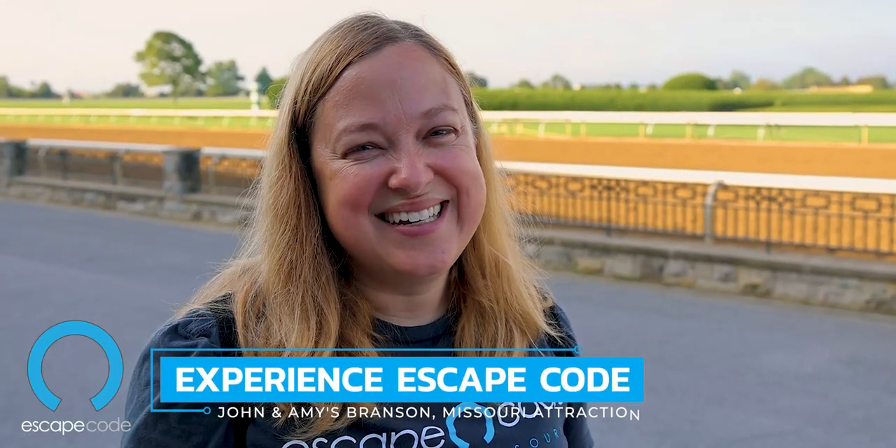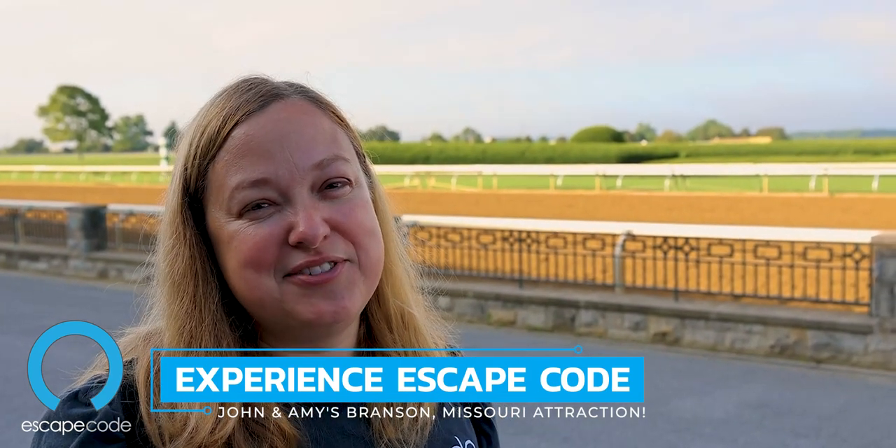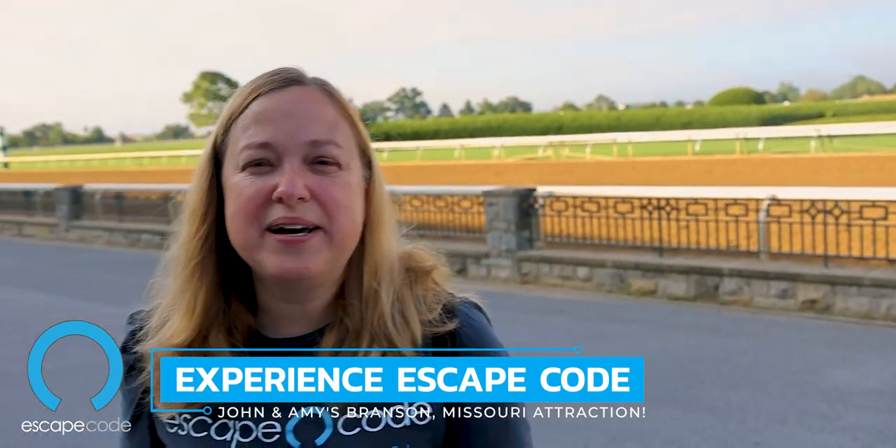We drove from Louisville — it's just over an hour drive — and we got here at 8 a.m., so you do have to get up early, but it is worth it. I was feeling bad for myself until she told me she's been waking up at 4 a.m. for 17 years. So now I don't feel so bad — I didn't have to get up until 6! It's a very cool experience.